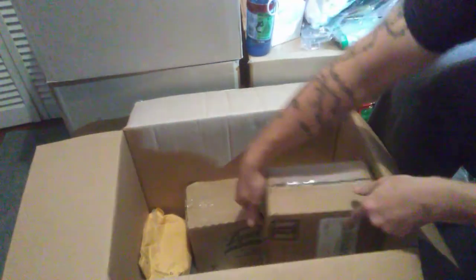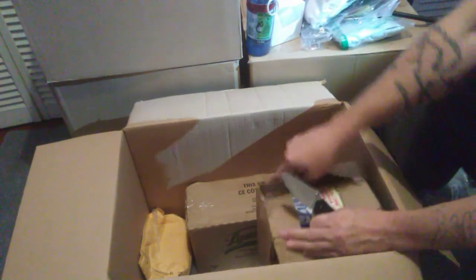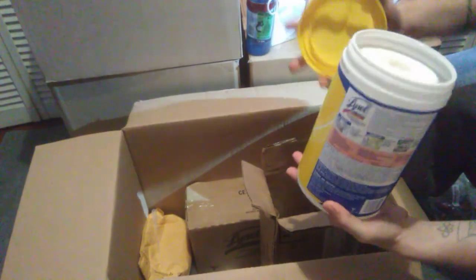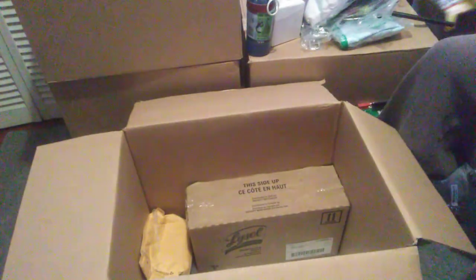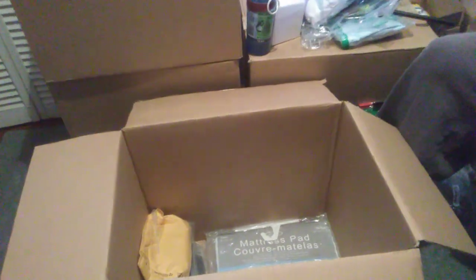Got two of these boxes of Lysol disinfectant wipes — big containers, brand new. There are three containers in each box, so I got two boxes of them. Even at $3 a piece that's almost $20 right there. There are 110 wipes in this container, so it's a really big one — this probably retails for $10 alone at the store.